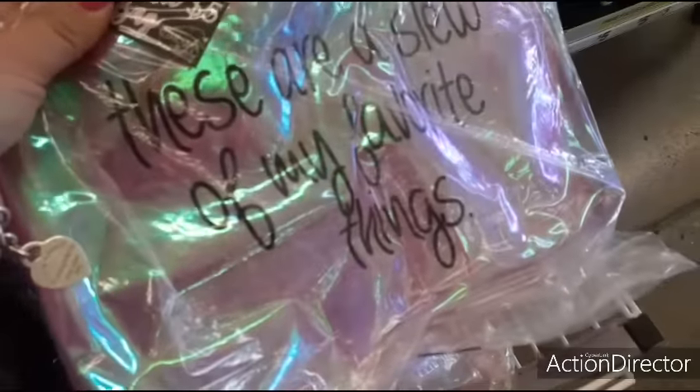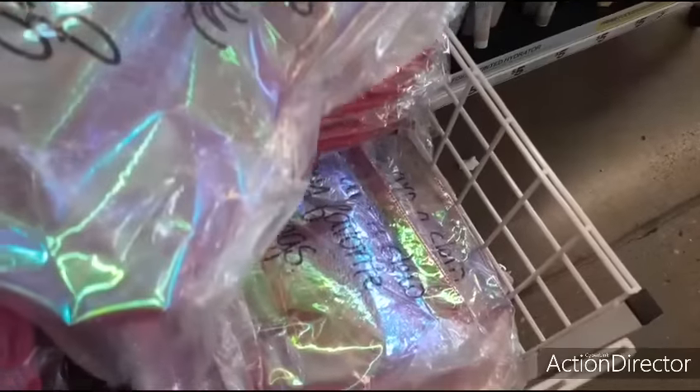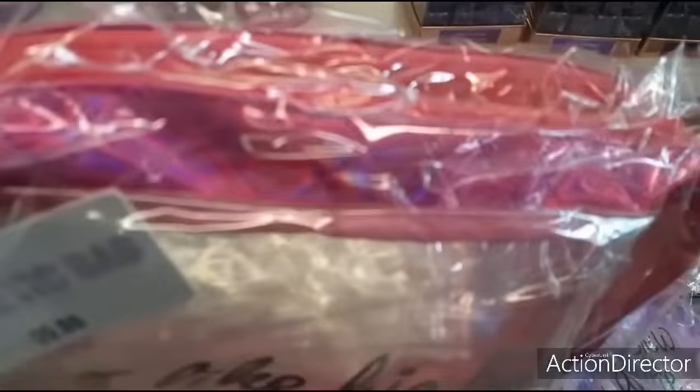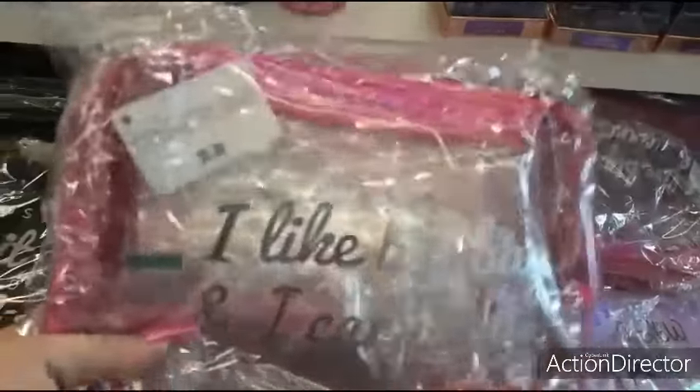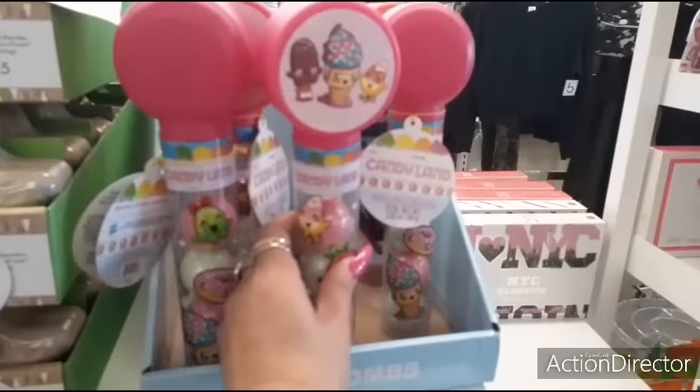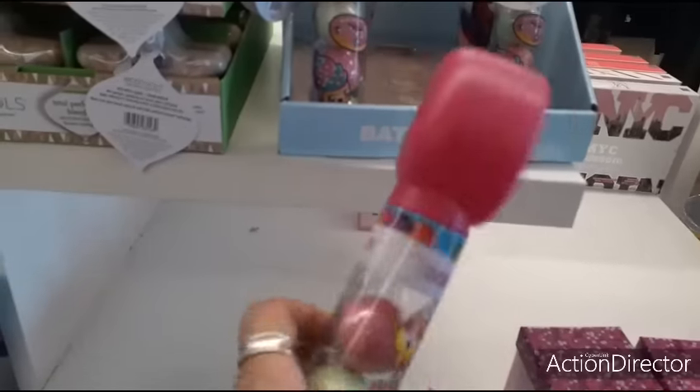These are a slew of my favorite things. Honestly, I would go with something more like this - it seems a lot more sturdy, you have two compartments. And look, they have Candyland - these are four-pack bath bombs. I'm not sure how much these are.